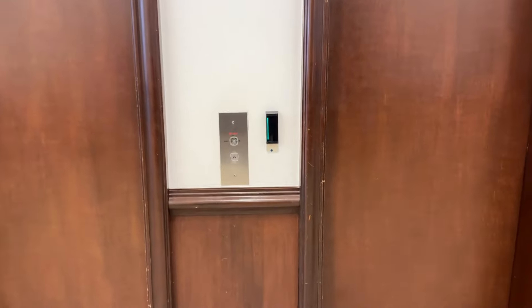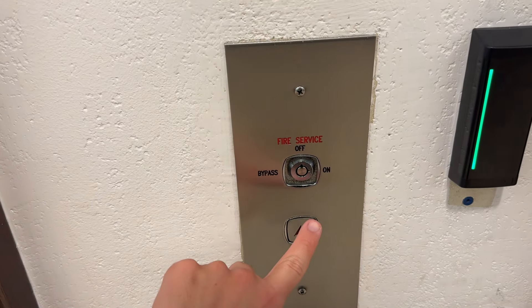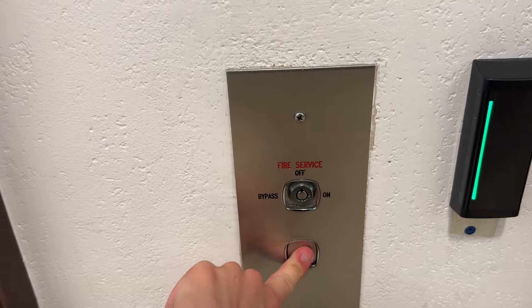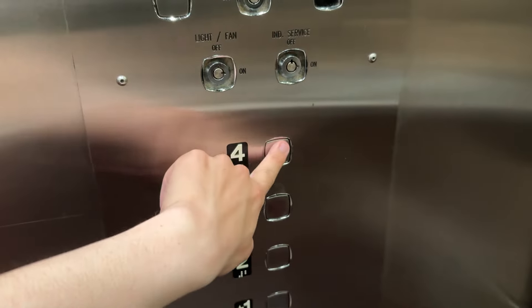All right, look at this guys. I just found something that you've never seen before — Dewhurst fixtures. Very rare to find a Dewhurst in Texas. I'm not really sure what brand this is. It cannot be Delta because they're based out of Florida.